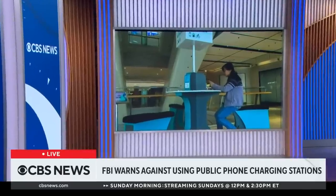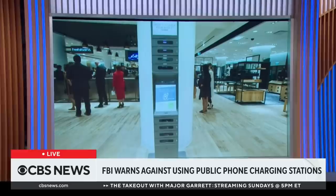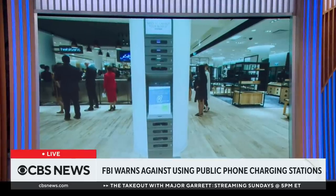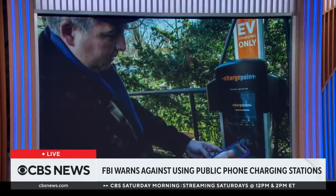If your phone's about to die while you're at the airport, at a hotel, or just walking around a major city, apparently you should not use a public charging station. The FBI says when you need a boost, you should use your own cords and plugs instead.